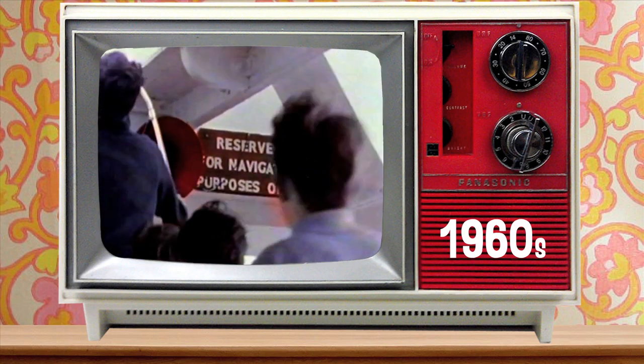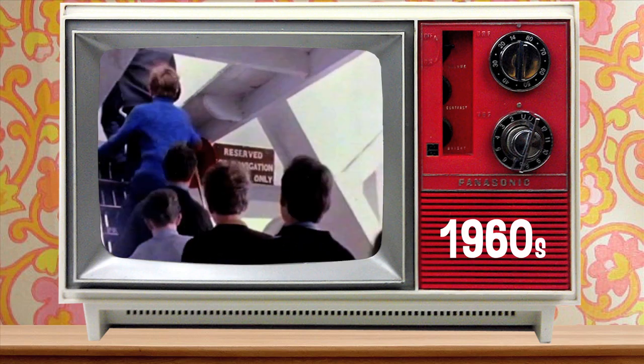Next on the programme, a visit to the bridge. From the radar scanner, ranges and bearings of the coastline are requested and noted. This is a good example of electronics in action.